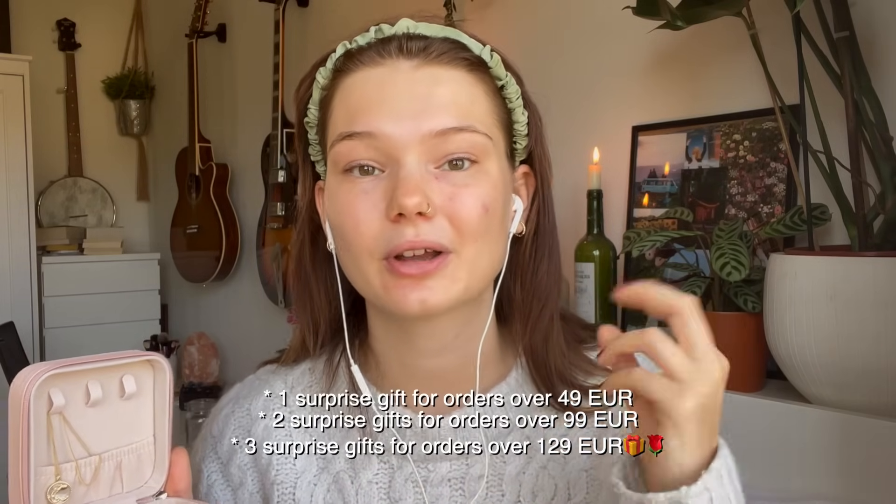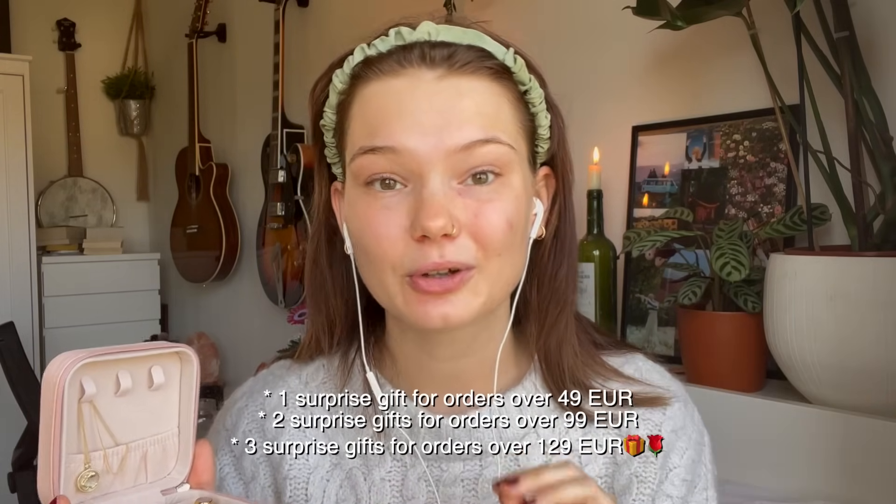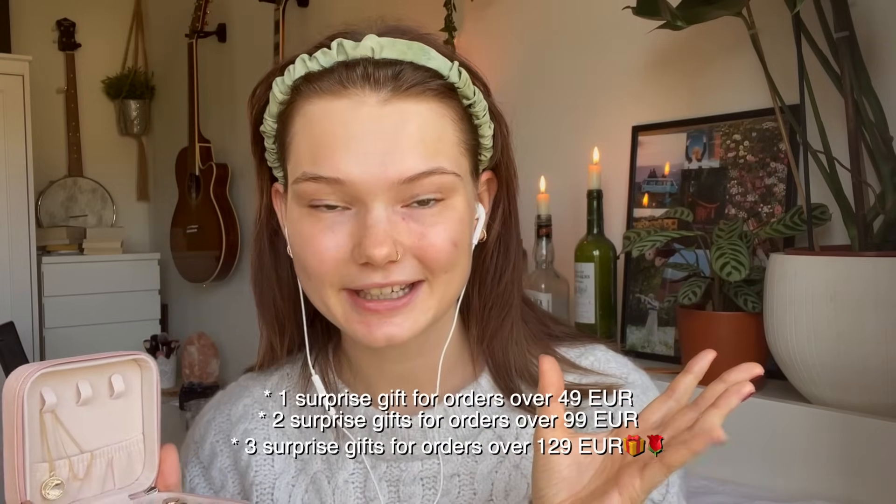I want to show you something because I am collaborating with Hey Happiness again. Hey Happiness is a pearl and paste jewelry brand that you may have heard of — I've talked about them on my channel before. They kindly gifted me a few items and they are providing you guys with a 10% discount. Use the code FLEUR10 and you'll get 10% off your order. There's even a little gift situation going on — if you order for a specific amount of money you get a special gift, and if you place a bigger order you'll get two or three gifts depending on how much you get. I'll have it all in the description box.